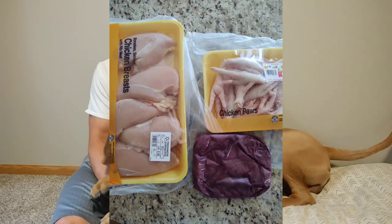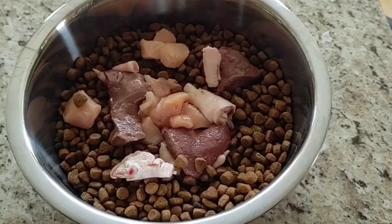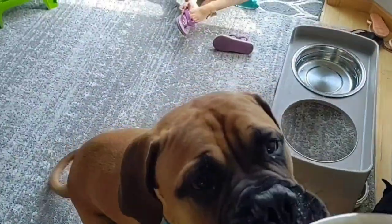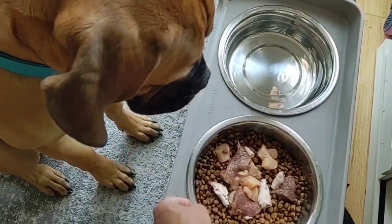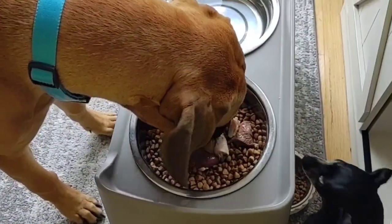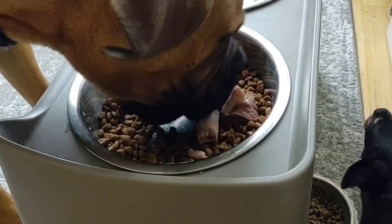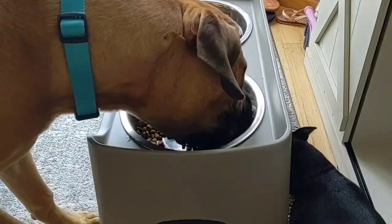Another thing I touch on every week is what we're feeding him as far as raw goes. For raw diet this week we did chicken breast, chicken feet, and some beef liver. Tua loved all of those, did great, no bad reactions. I'm still cutting up those chicken feet because I don't want him to possibly choke — some of them are pretty big, and he's not the best at chewing his food completely. He tends to swallow his kibble and stuff whole. So I'm definitely still cutting up those chicken feet. Otherwise, everything's going great with the raw diet.